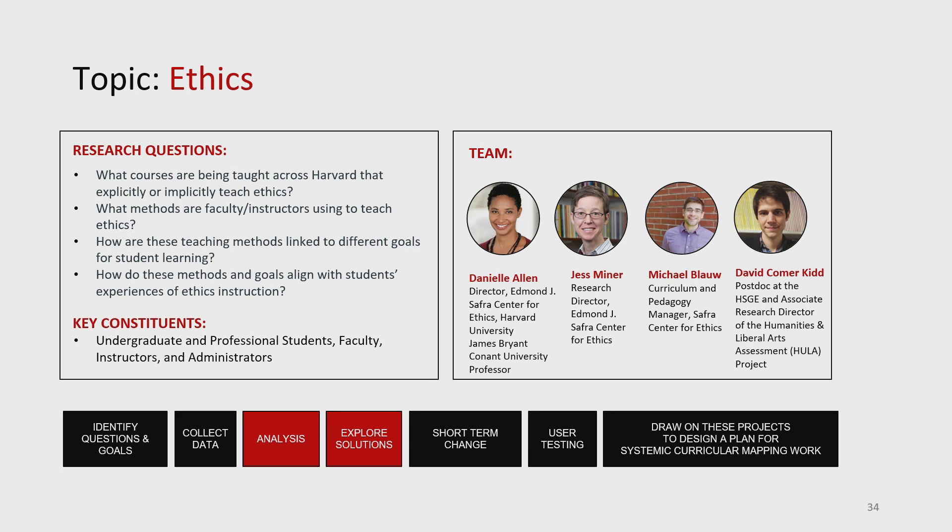If you said, across the university, what are all of the courses and all the ways that ethics is being taught? It's probably taught in every Harvard school. How do we know where the ethics courses are? The team — Daniel Allen couldn't be here, Jess Minor, Michael Blau, David Comer Kidd — they have been working really hard. They took inductive and deductive approaches to narrowing in on the range of words that could be related to ethics instruction, and used that to develop a kind of weighted algorithm, then used that to search all of the syllabi and identify courses.